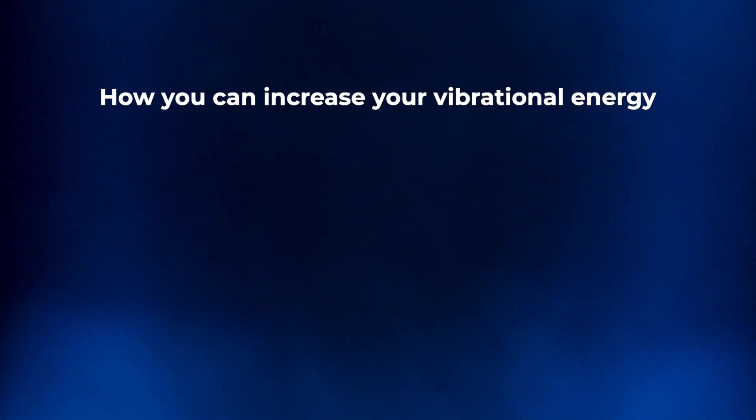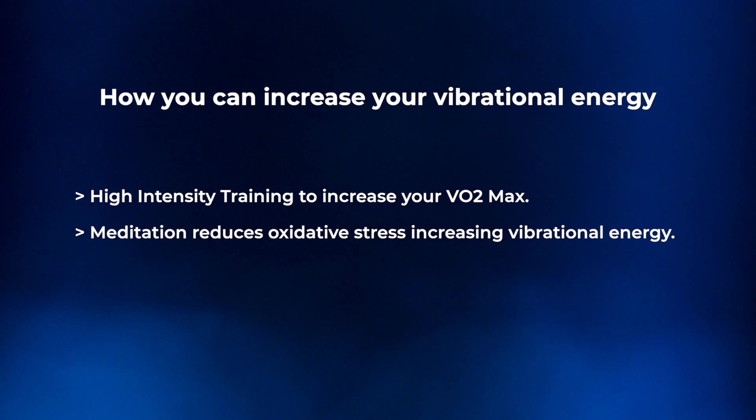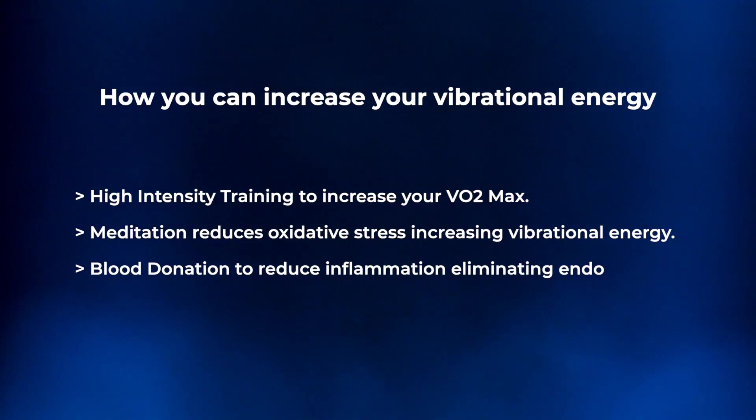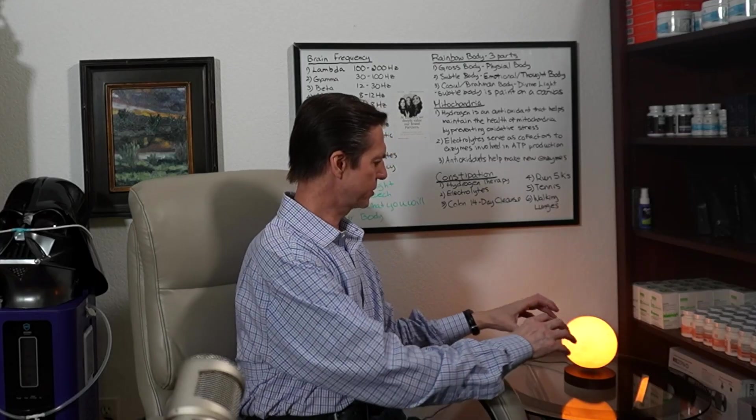Ways you can alter or increase your body's vibrational frequency include high intensity training to increase your VO2 max, and meditation. Meditation helps reduce oxidative stress and also helps elevate the divine energy — your universal energy — that is within your core body itself.